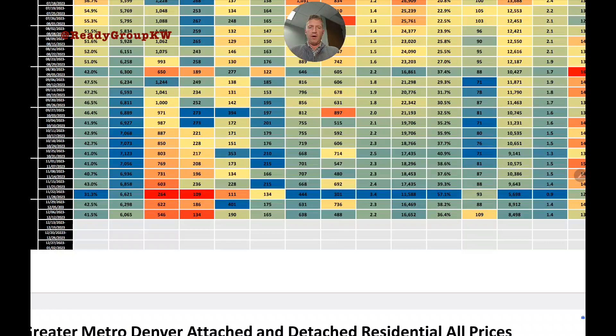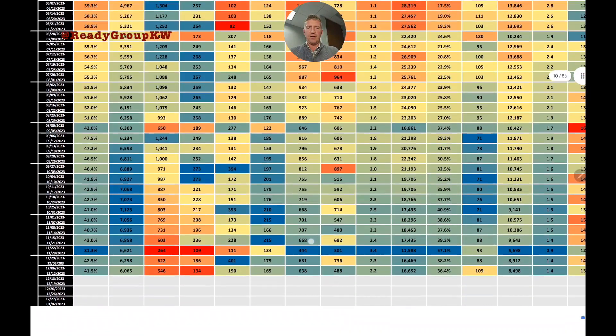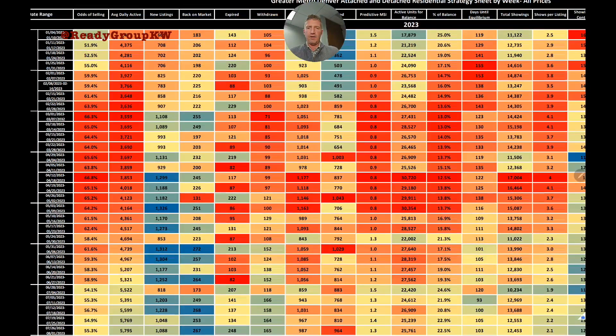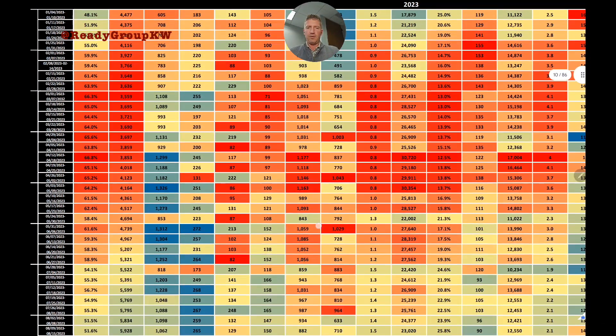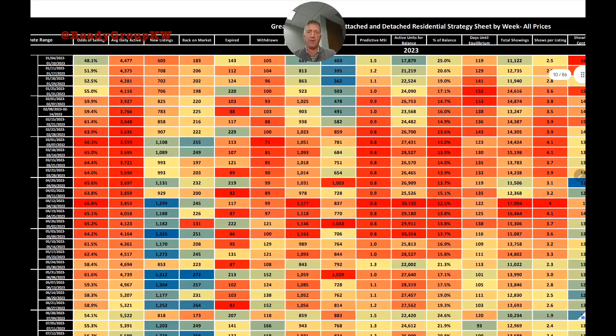Next column: homes that went under contract week by week. After a slow Thanksgiving week, it jumped back to 631 and then 638 — pretty consistent in the 600–700 range over the last eight to ten weeks. The peak this year was over 1,100, with several spring weeks seeing 900 to 1,000 homes going to contract.